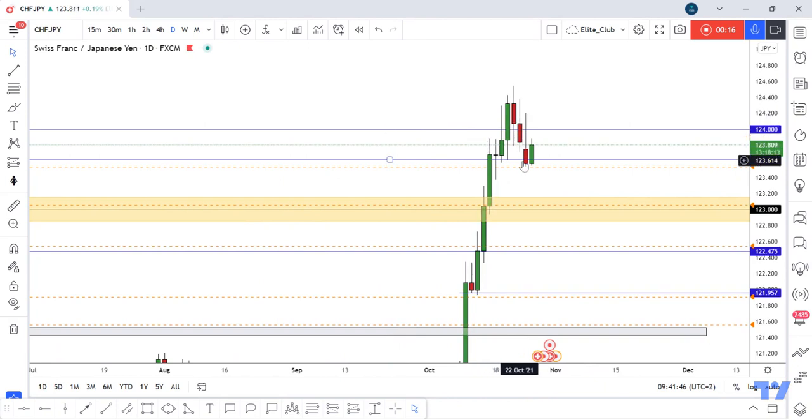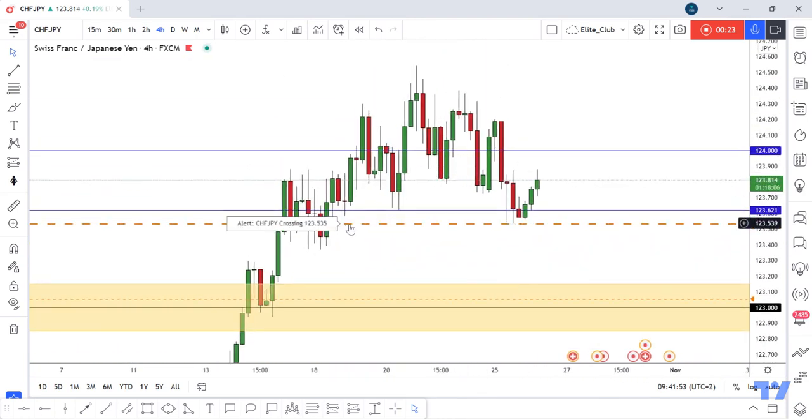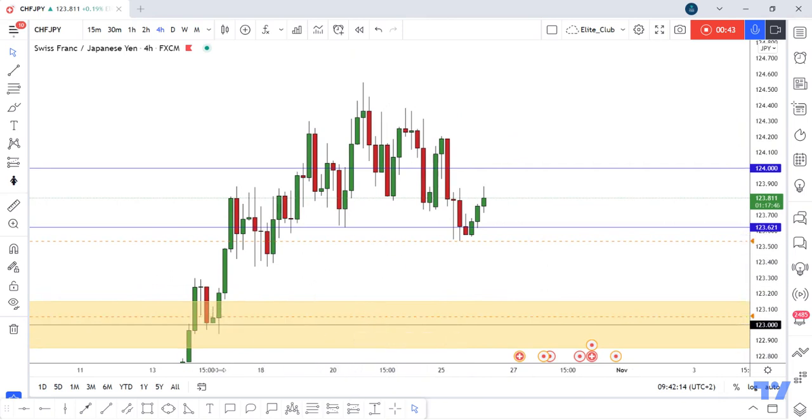We have three days of bearish candlesticks and we have this sideways range on the 4-hour time frame. We also have a potential head and shoulders pattern — left shoulder, head, right shoulder — and we have lower high, lower low, lower high, and lower low. Now we are waiting for a lower high, so we have multiple setups for this pair.